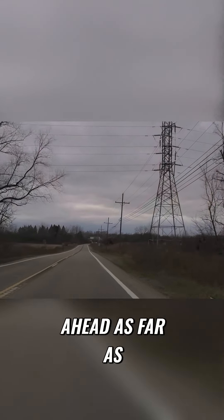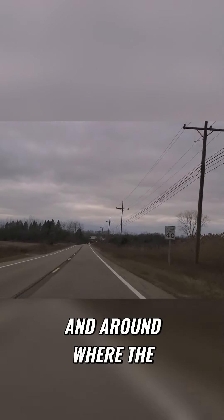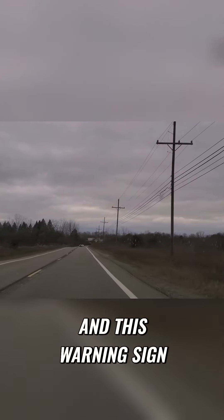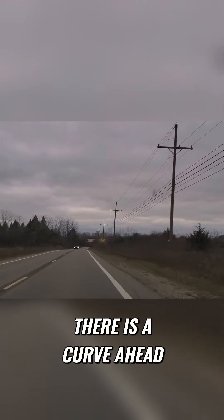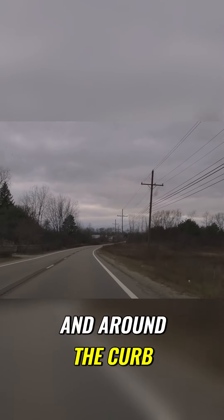So I'm looking ahead as far as I can, looking ahead and down and around where the warning sign is. This warning sign is telling us that there is a curve ahead, so I want to maintain good speed. I'm looking down and around the curve.